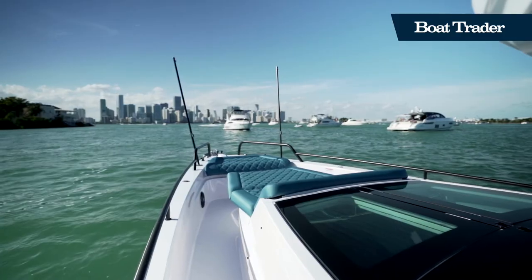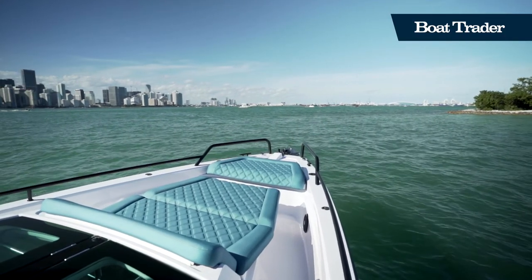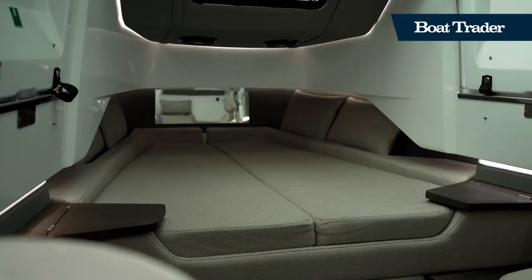The bow social zone features a sunbed, which transforms the bow seating into a chaise lounge, making the bow a great area for entertaining.